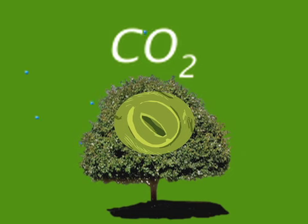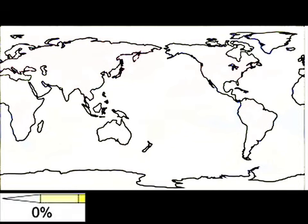As carbon dioxide increases in the atmosphere, plants can close their stomates, get the CO₂ they need, but evaporate less water, resulting in less evaporative cooling.